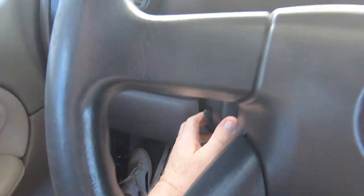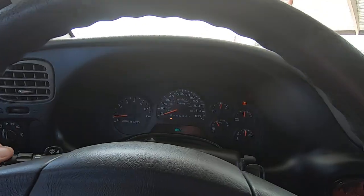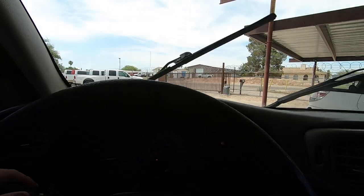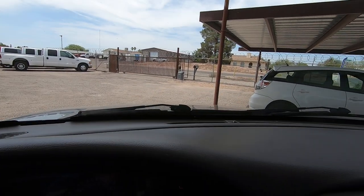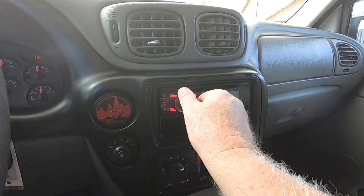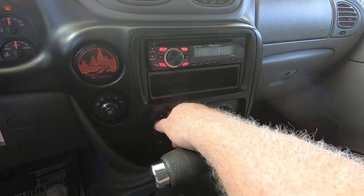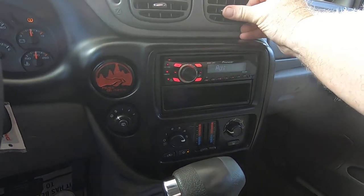Turn signals. Windshield wipers — it needs a windshield wiper blade, and I will get that for you, that will happen on our dime. The radio works. So you do have a player there that makes some music. The air's blowing nice and cold and strong.